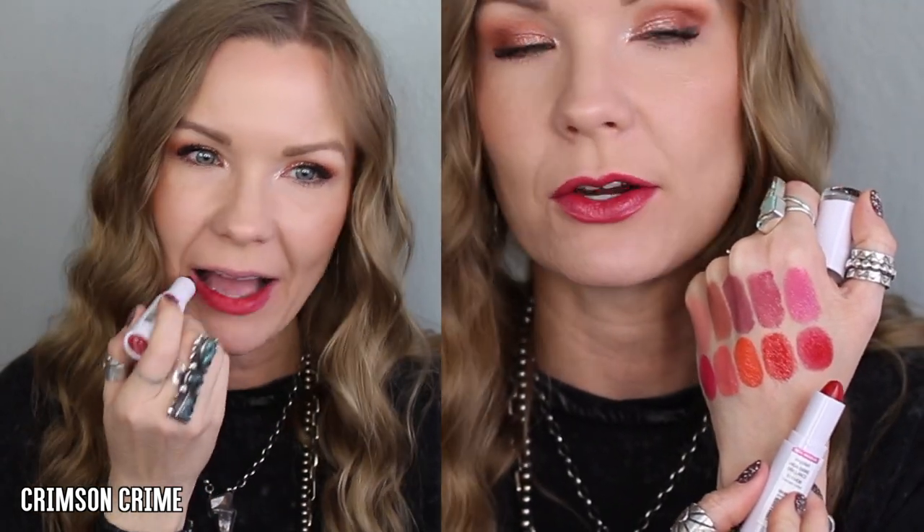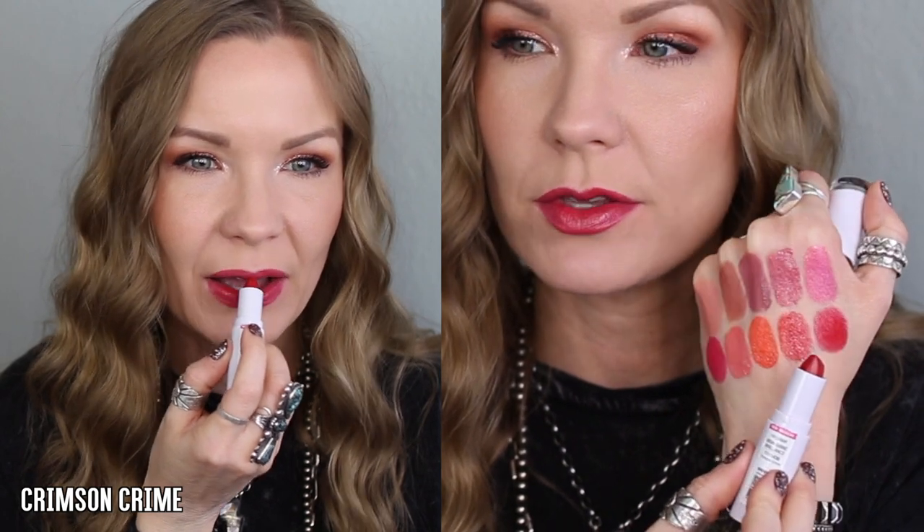This one is 'Crimson Crime' and it's a beautiful glossy red, but this one's a little more on the berry side. If you like a berry red, go with this one; if you like a more classic, slightly orangey red, go with Fire Fighting. Both are beautiful, both really flattering on the lips — I love them both and I don't know which one I'd wear more.